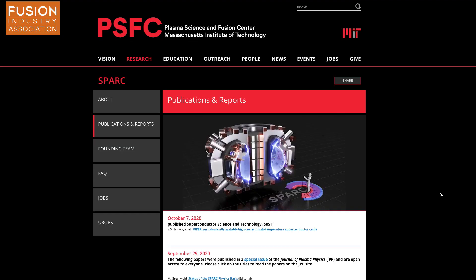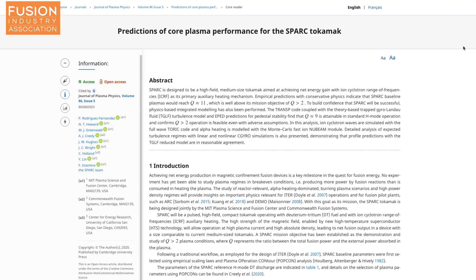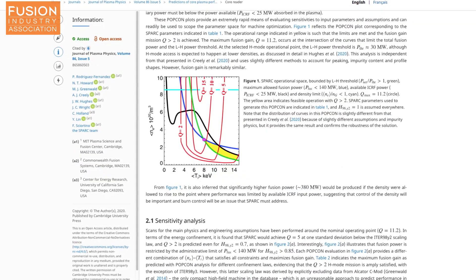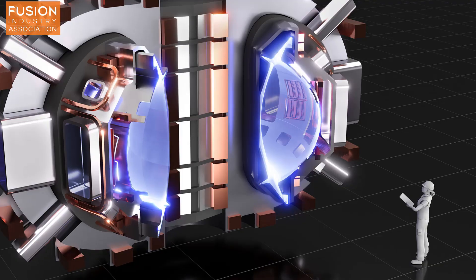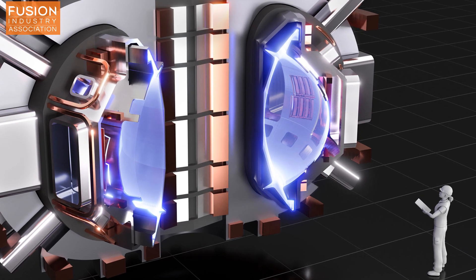The research consisted of seven research papers which made in-depth calculations and predictions into various aspects of the machine, from core performance to MHD instabilities and disruptions. Overall, the current predictions bode very well indeed for the SPARC project. In particular, SPARC aimed to have a Q factor of 2, which is the fusion power out relative to the power you put in for heating. The recent predictions, however, show that SPARC could have a Q factor of 10.